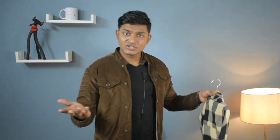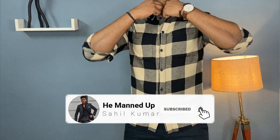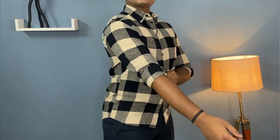Now back to the video — the very first thing you should have in your winter wardrobe is a flannel. If you don't know what flannels are, it's a slightly thick fabric with a soft texture and it looks very stylish in winter. You can style it with your chinos or denims, and the best way to wear a flannel is to layer it.